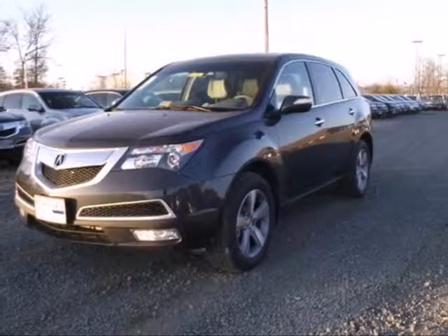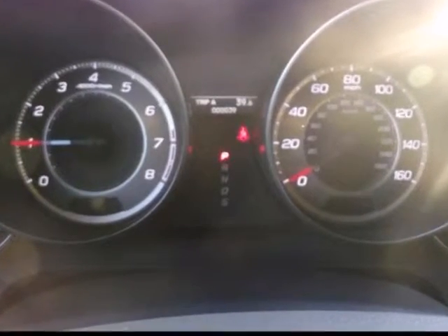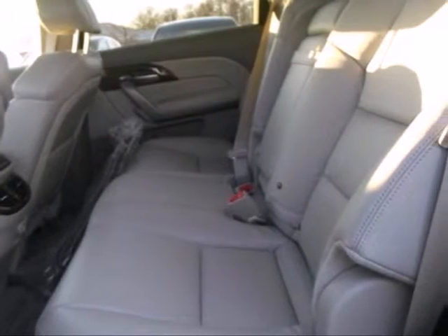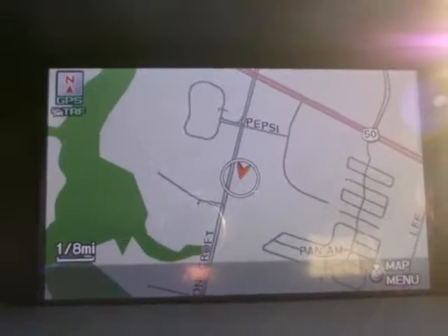It's a 2013 Acura MDX. Get ready for satisfying performance thanks to its engaging handling and sweet powertrain. You're gonna love the versatility of Acura's super handling all-wheel drive. And with plenty of luxury, this MDX has the space and utility to suit busy families.